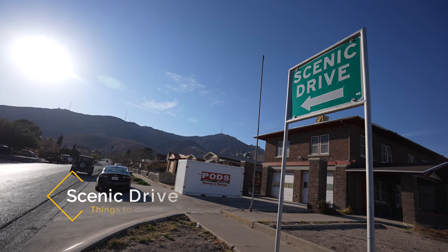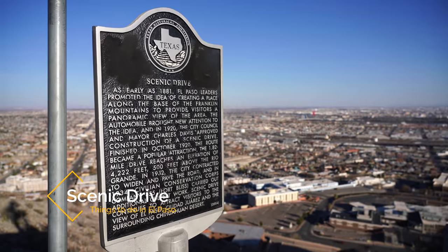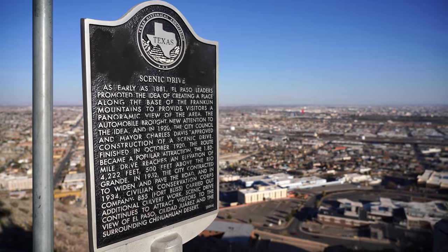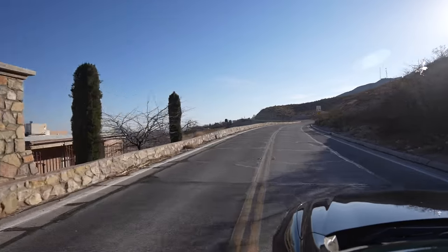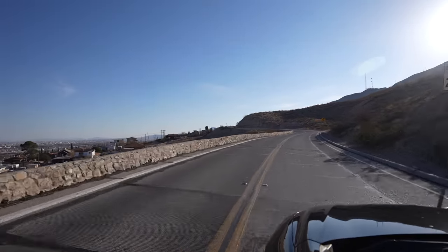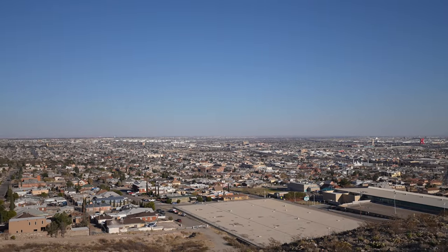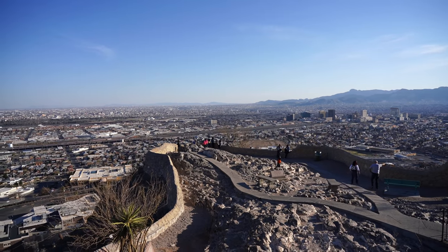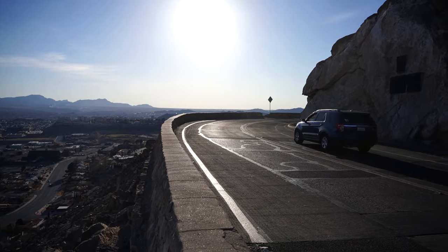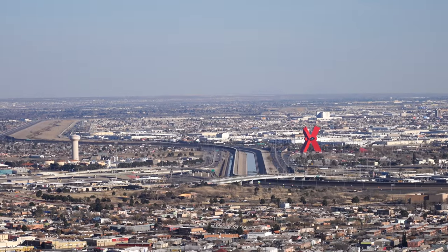Moving on from Downtown, the next recommendation is the El Paso Scenic Drive. This is probably my favorite thing to do in El Paso as the views are awesome. This drive takes you up to a viewpoint in the Franklin Mountains that looks down over the city and out into Mexico. It's a great viewpoint, especially at sunrise or sunset, and it's only a 10 minute drive from Downtown El Paso.